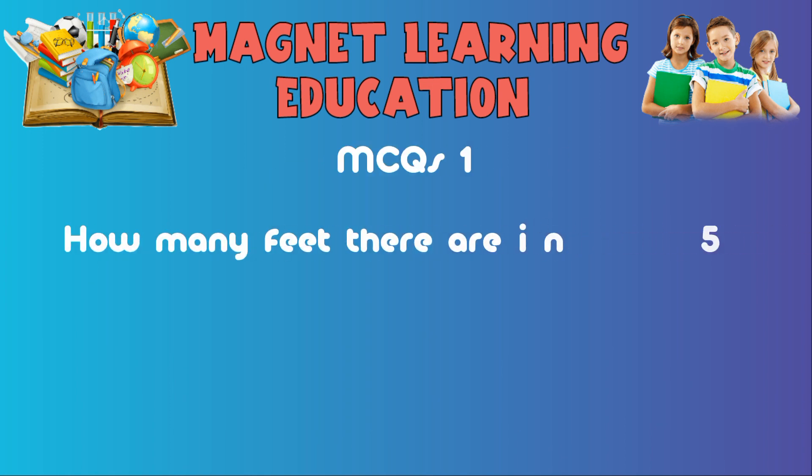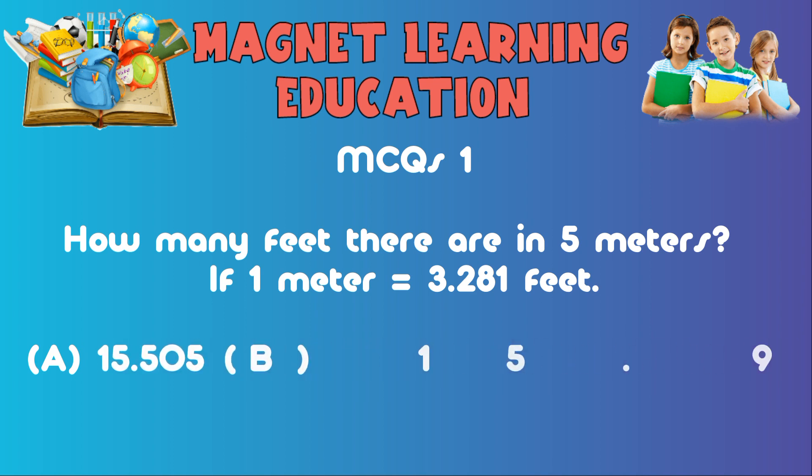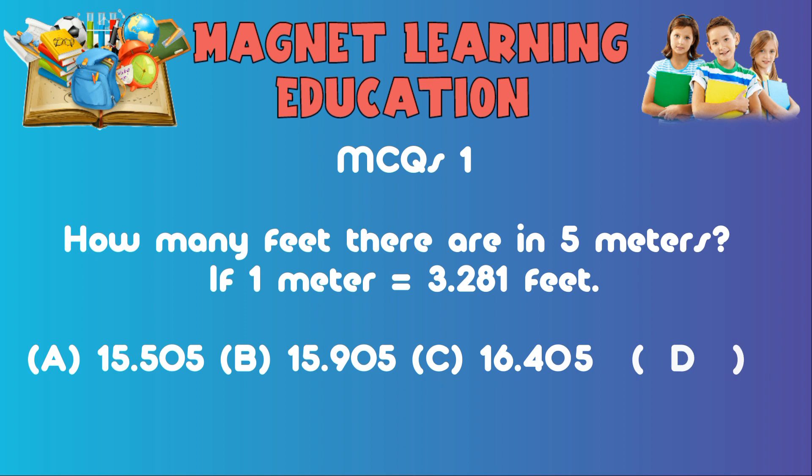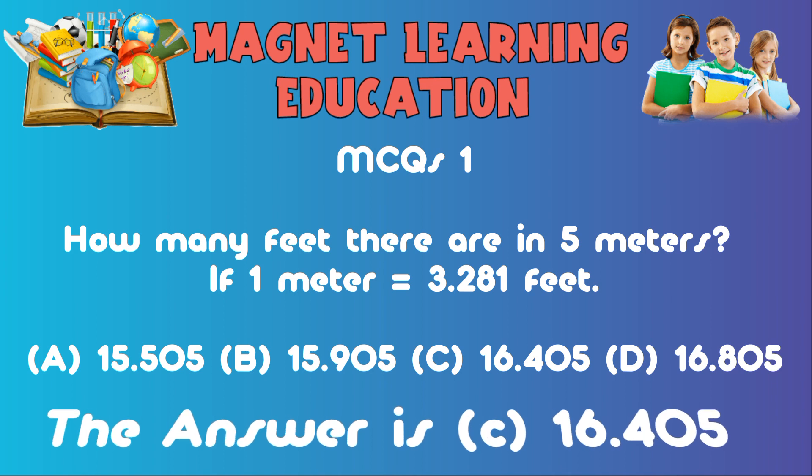MCQ1: How many feet are there in five meters, if one meter equals 3.281 feet? A) 15.505, B) 15.905, C) 16.405, D) 16.805. The answer is C: 16.405.